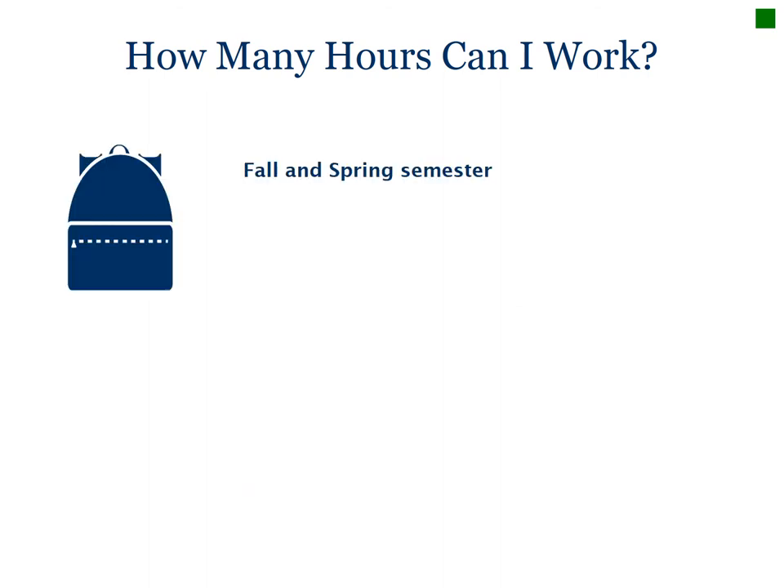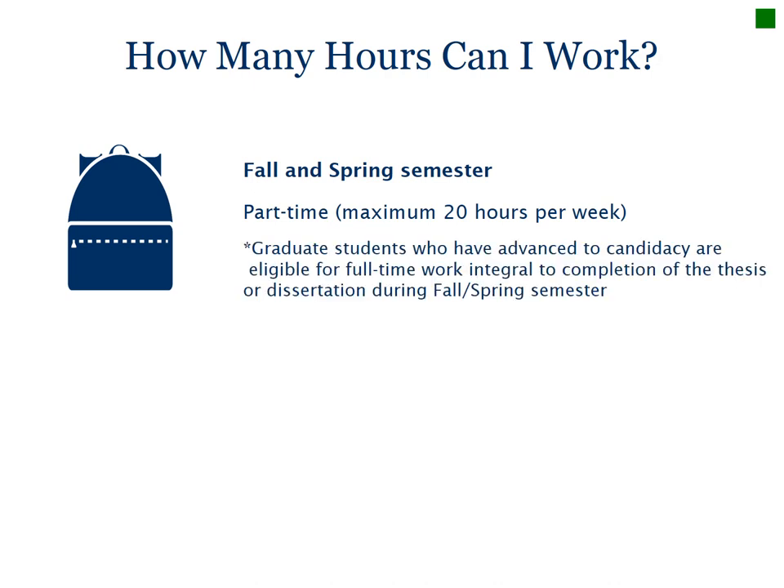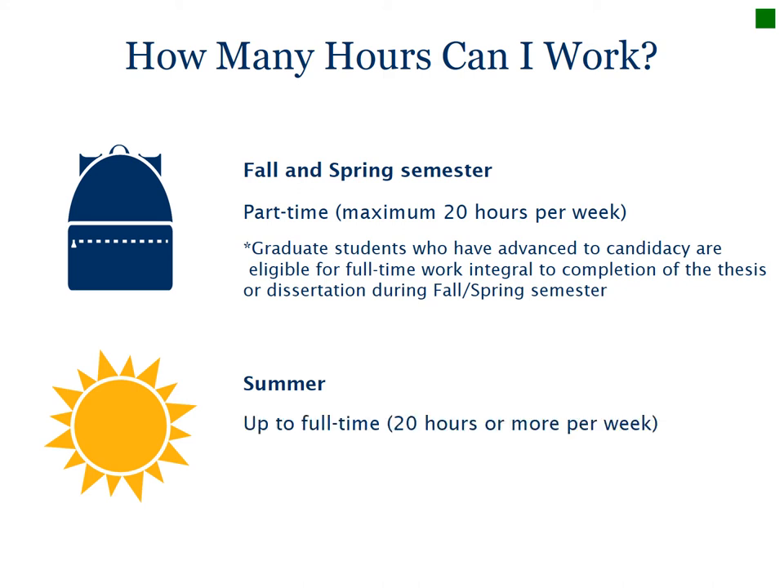How many hours can you work? During the fall and spring semesters, students are authorized only for part-time employment of 20 hours per week or less. Graduate students who have advanced to candidacy are eligible for full-time employment that is integral to their degree program during the semester. During the summer, students who will be continuing in the fall may work full-time. But if you're completing your degree in the summer, you can only work part-time.